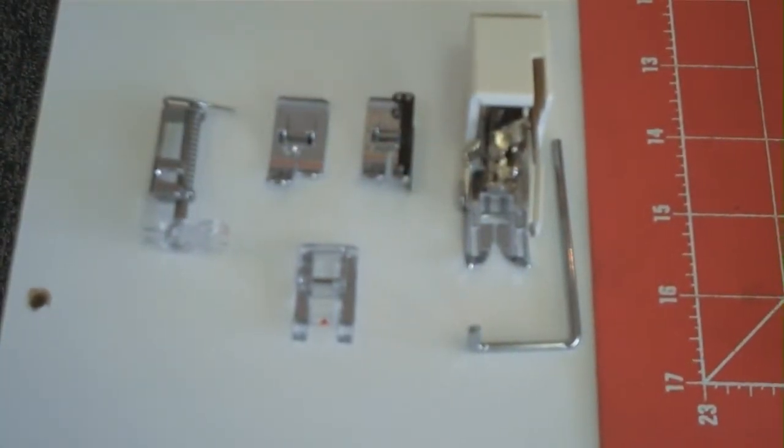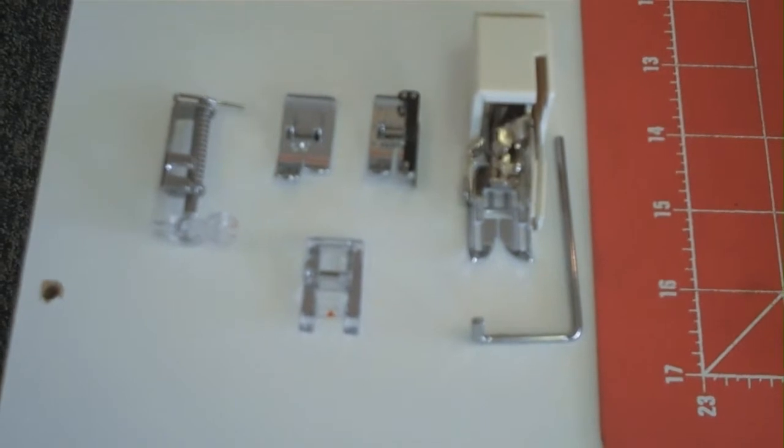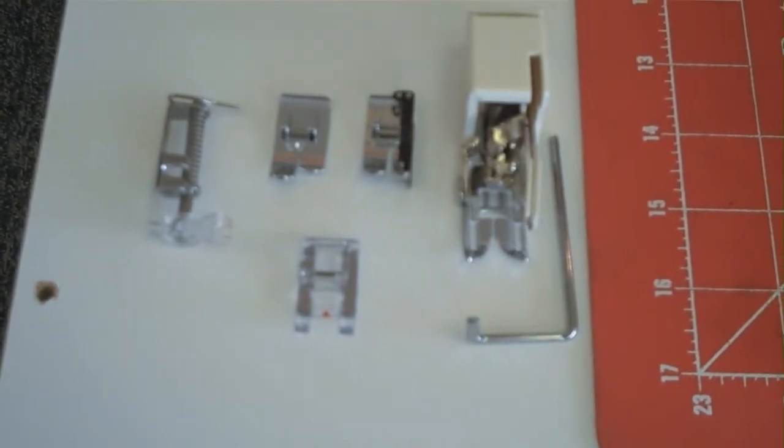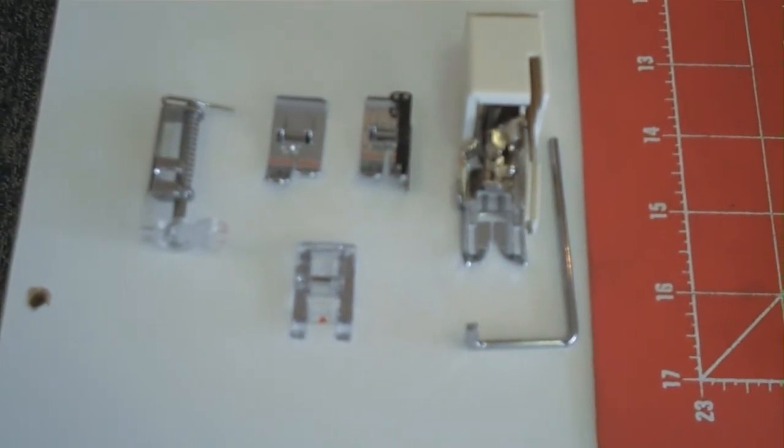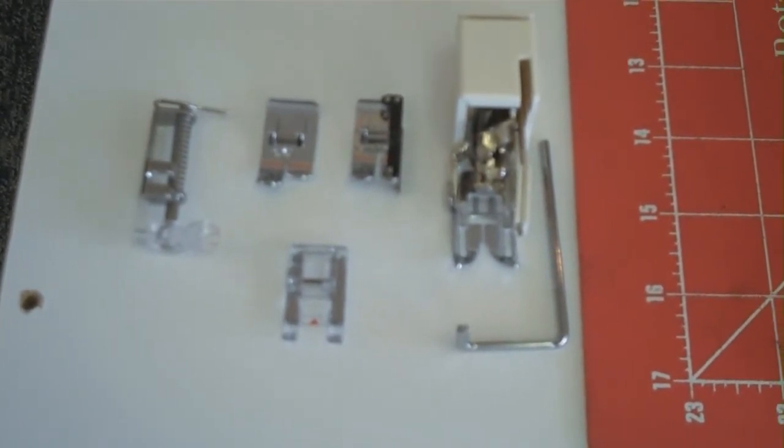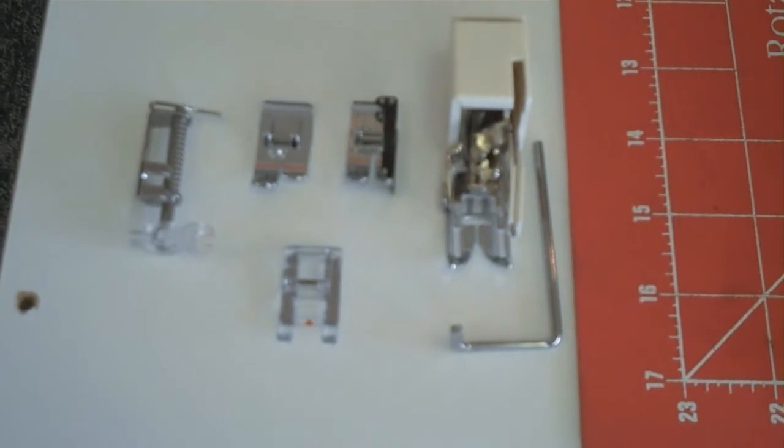The Janome DC 5100 comes with 5 quilting accessories: the walking foot, the quarter inch piecing foot, a straight stitch foot, an applique foot, and a free motion foot.